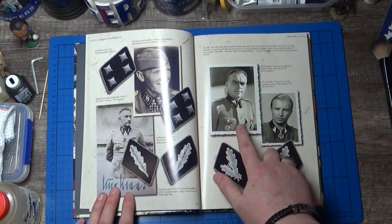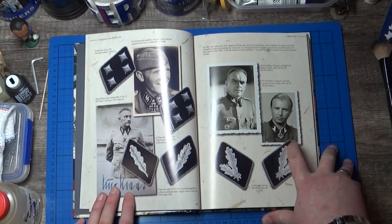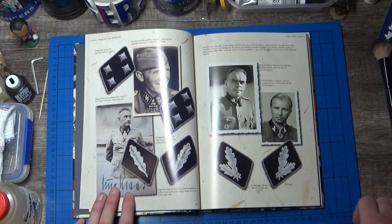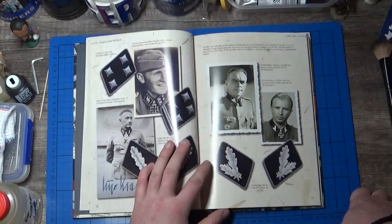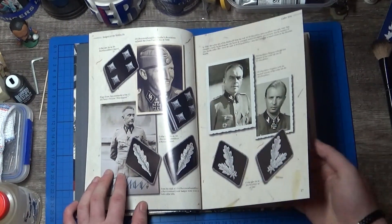Fegelein and Wagner — both of them were quite murky characters. I've just read Alfred Rubel's Tiger Project and he said that his unit had to cover the withdrawal of Fegelein's Cavalry Division. He said they were relieved to be out from under them because they were real assholes. Wagner was another murky character as well.